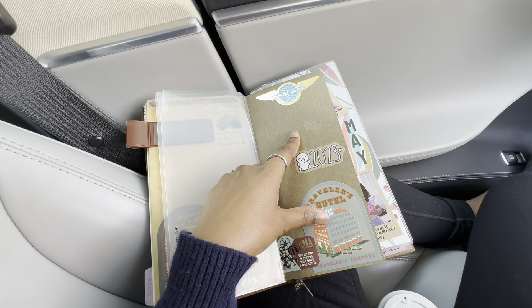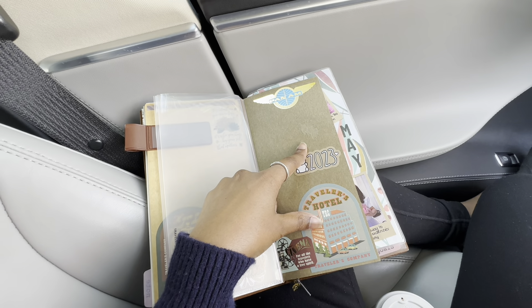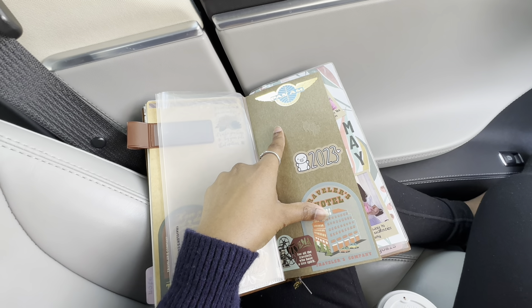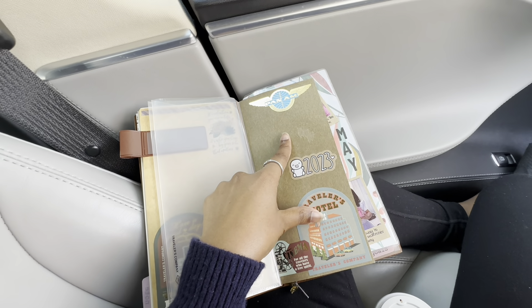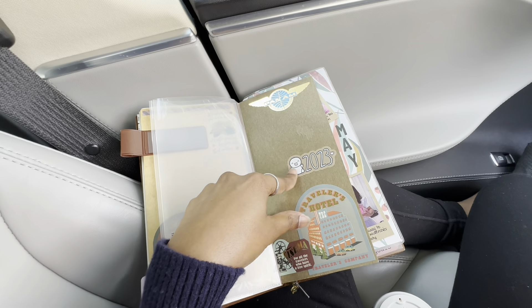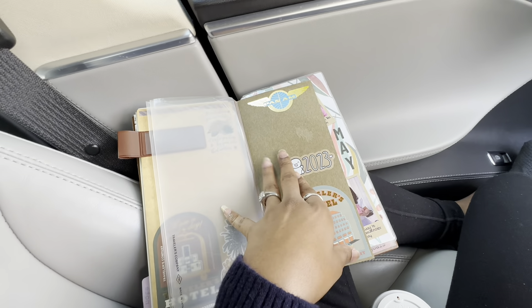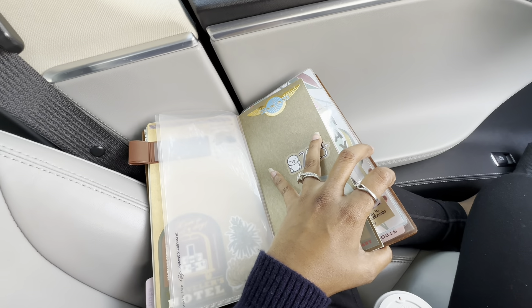I had to cut some footage there because I accidentally showed photos. The main point is it's good to have your projects in one book. You never know exactly how many pages to allocate to a project, but you can make a rough guess based on what you know about it.